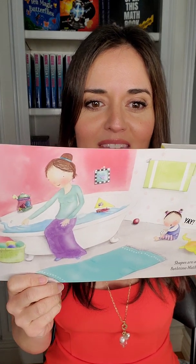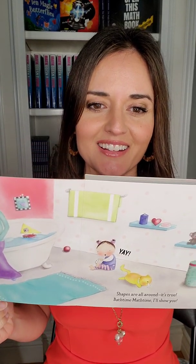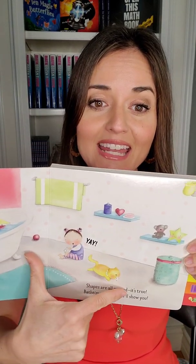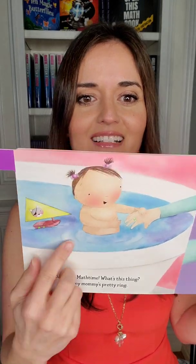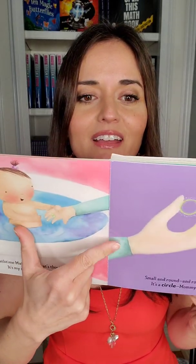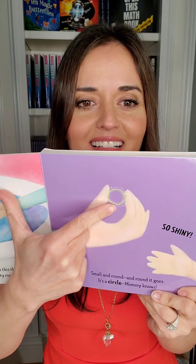There's the mom getting the bath ready, and then she's taking off her socks. Oh, looks like a kitty cat got one of her socks. There's some shapes up here on the shelves — you might meet some of those shapes. Bath Time, Math Time, what's this thing? It's my mommy's pretty ring. Small and round and round it goes. It's a circle — Mommy knows. Seeing the ring on her finger, and there it is — it's a circle. So shiny.